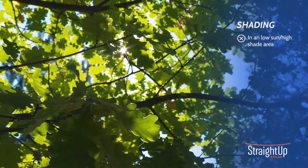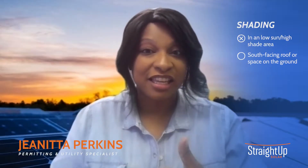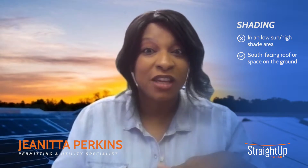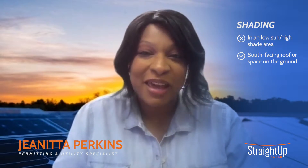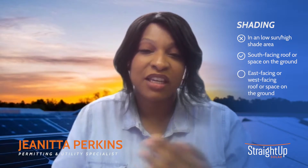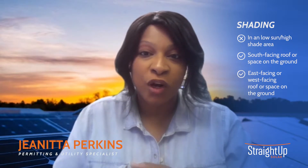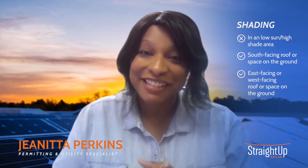Shading matters too — you don't want your array to be in a position where it doesn't receive a lot of sun. South facing is best. If you have a south-facing roof, awesome. If you have an open field that's going to get access to the sun in the south, even better. South facing is really ideal for solar panels.